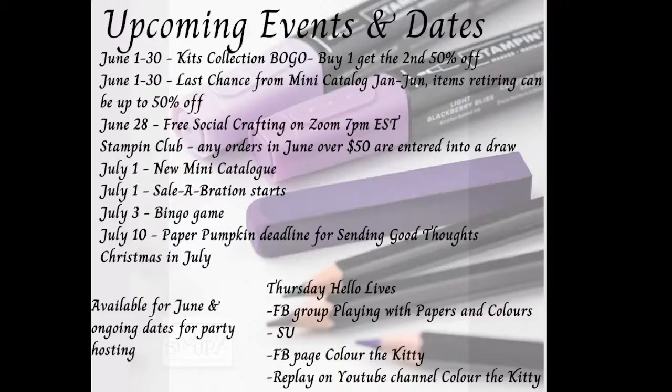The next promotion is the current mini catalog January to June. There's a bunch of items retiring from that catalog, and some of those items are up to 50% off if they're still available. I haven't looked at the list but there's still probably some goodies, though I'm not sure how well the stock is going to hold up to the end of the month.